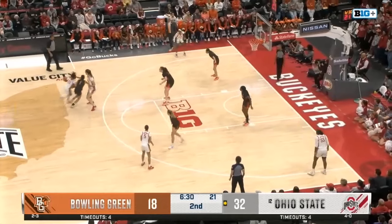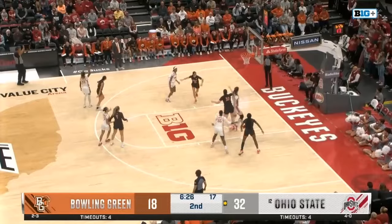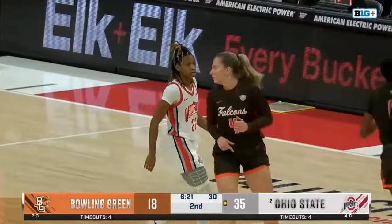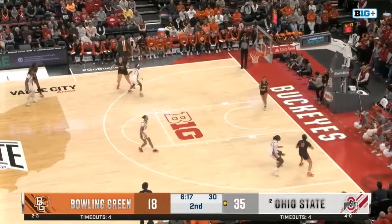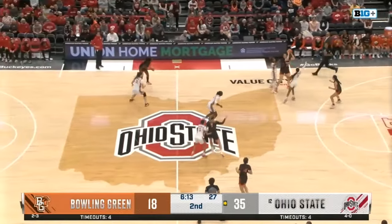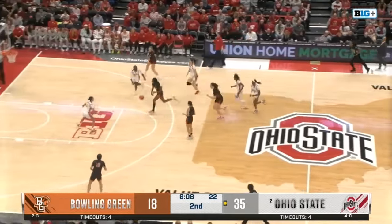It's always cool as a guard to be able to go up and get that block like you're a five. Jelani — let that thing fly, why not? Now the Buckeye press is going to try to keep getting it back. They're up 35-18, just under 6:15 to go in the second quarter.